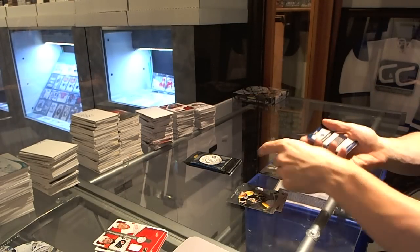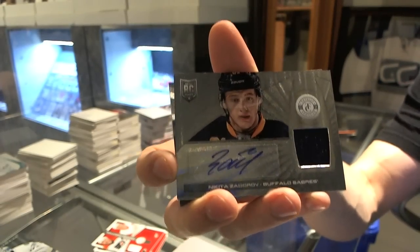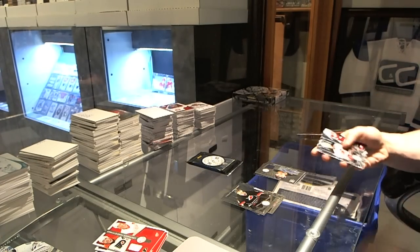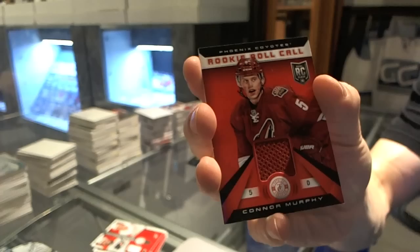Rookie for the Panthers, Jonathan Huberdeau, and a rookie jersey autograph for the Buffalo Sabres, Nikita Zadorov. Rookie for the Panthers, Alexander Barkov, and a Rookie Roll Call jersey for the Arizona Coyotes, Connor Murphy.